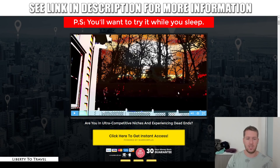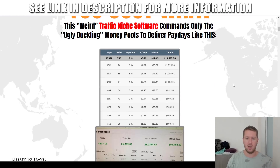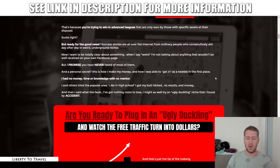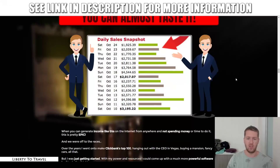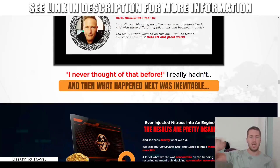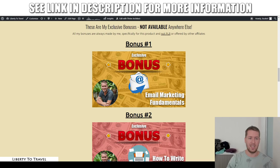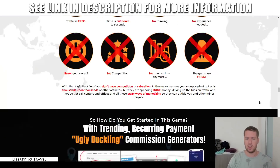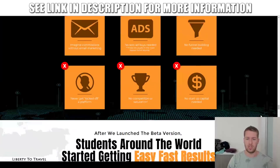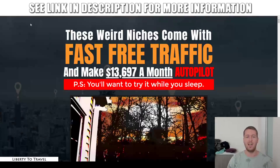Go ahead and check out the rest of the sales page yourself. Watch the sales video, check out some of the income proof, testimonials, and more information about this product. It's all available through the link below this video. When you come to that page, just click on the green buttons — those will take you to the sales page where you can check everything out and make your purchase with my bonuses.